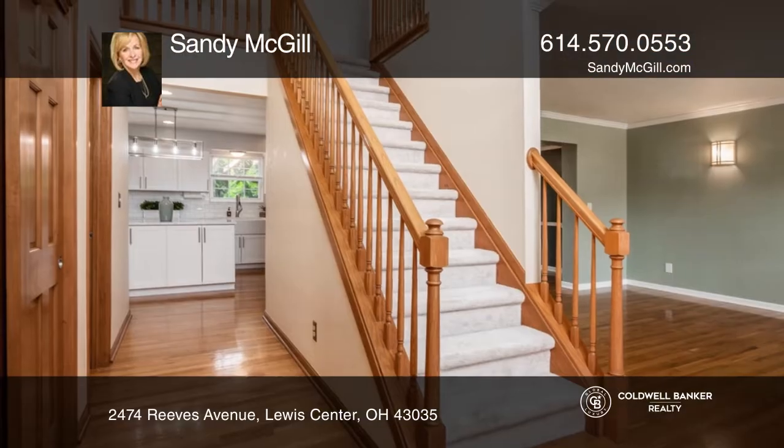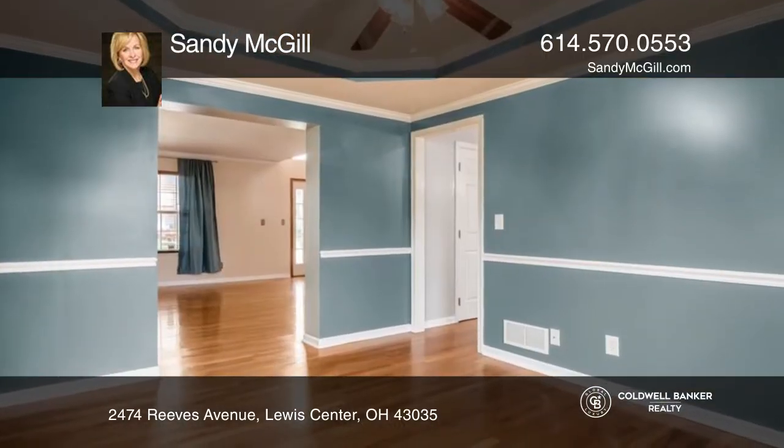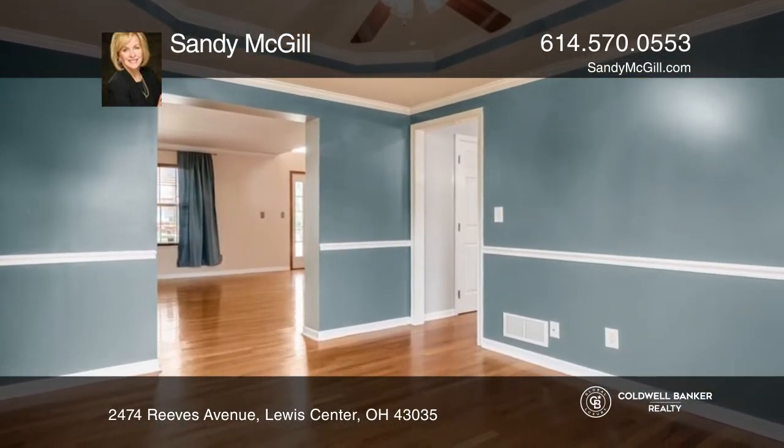This spacious, updated home on a large lot greets you with a two-story foyer. There's a living room, dining room, front office, and a family room with a stone fireplace.